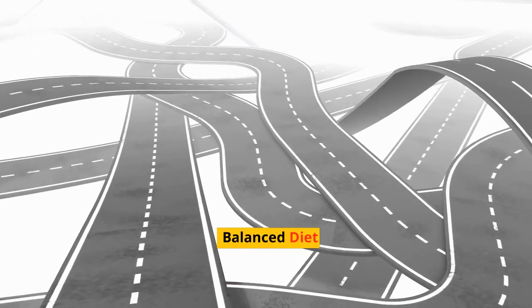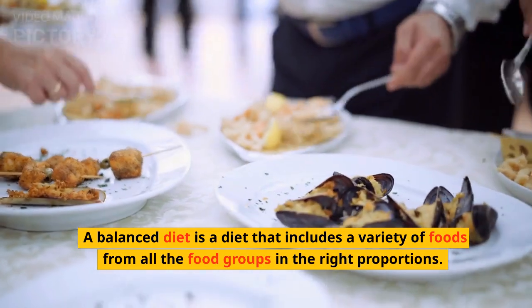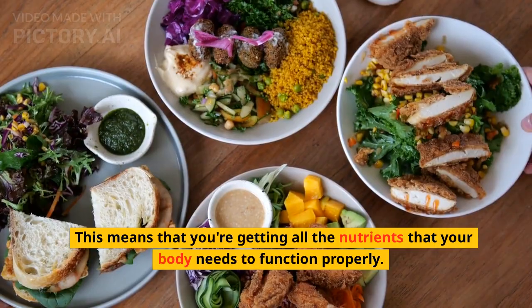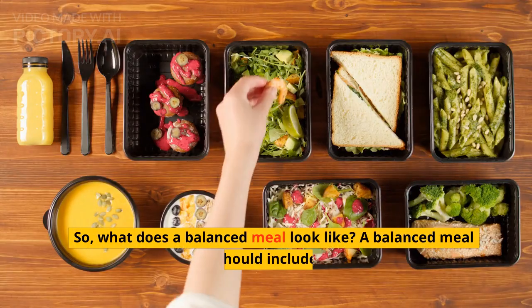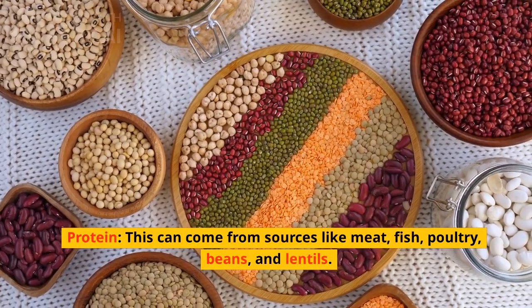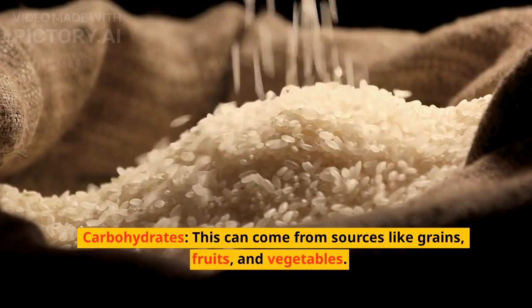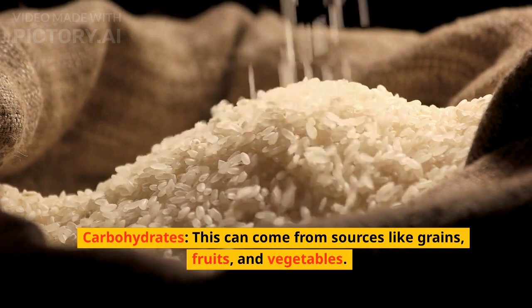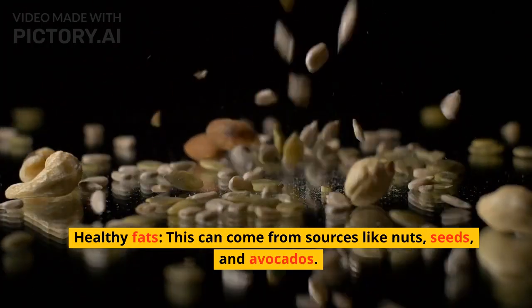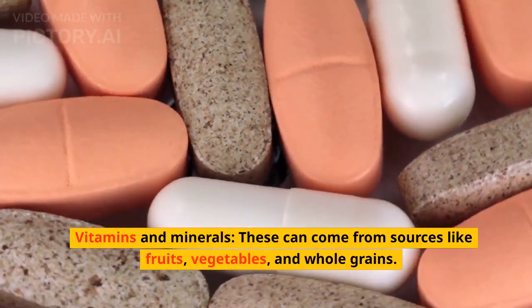Balanced Diet. A balanced diet is a diet that includes a variety of foods from all the food groups in the right proportions. This means that you're getting all the nutrients that your body needs to function properly. A balanced meal should include protein — this can come from sources like meat, fish, poultry, beans, and lentils. Carbohydrates can come from sources like grains, fruits, and vegetables. Healthy fats can come from sources like nuts, seeds, and avocados. Vitamins and minerals can come from sources like fruits, vegetables, and whole grains.